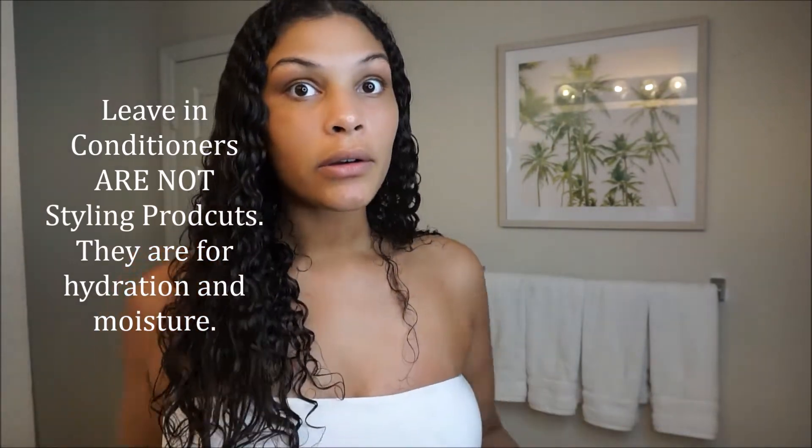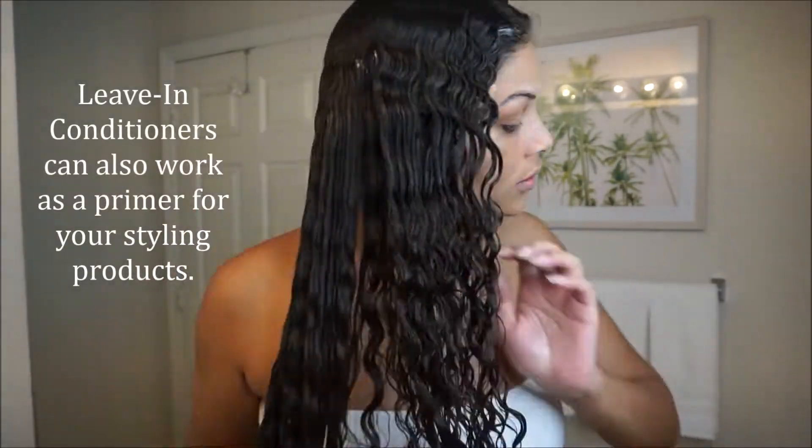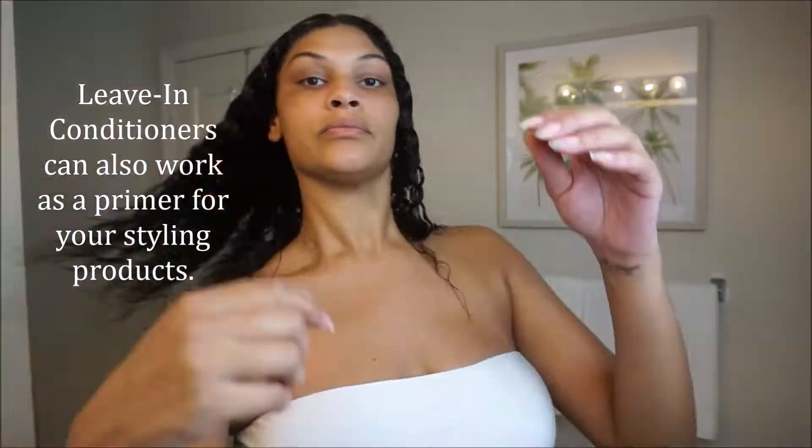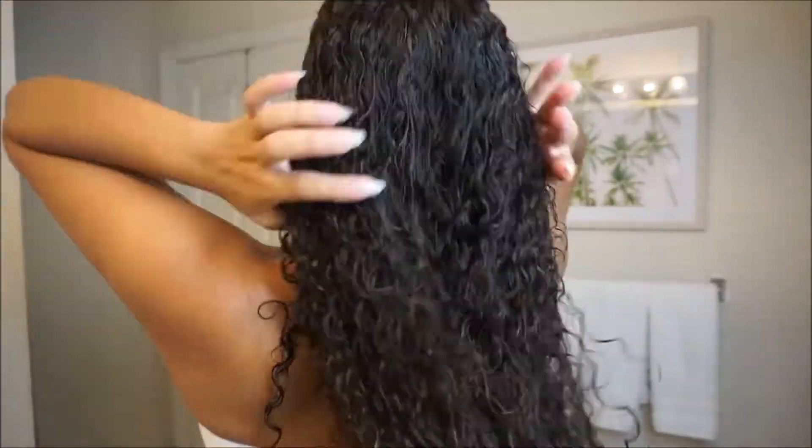Like I told you all in the other video, I feel like any leave-in conditioner that your hair likes is perfect enough, just as long as you're putting in some kind of leave-in conditioner. With curly hair, you know how it is — it's forever getting dry. Y'all saw my hair at the beginning of this video, I was looking crazy. Like, wear a hat all day every day!